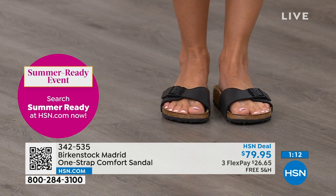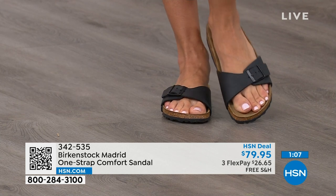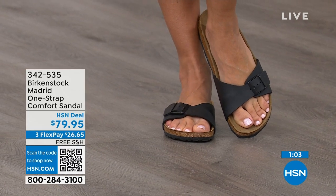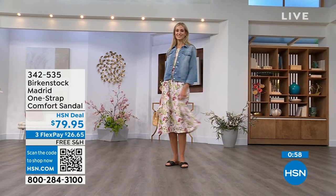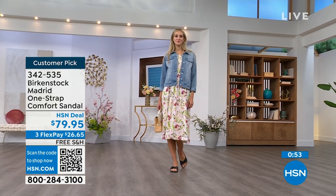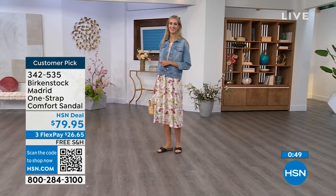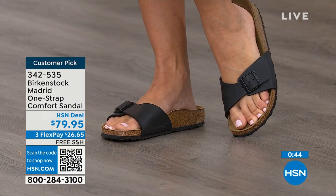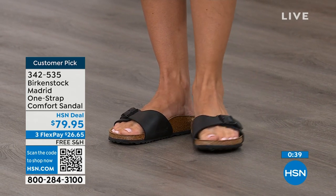If you haven't worn them yet and you're looking at the Madrid — it's a one strap that you can make tighter or looser, converting it to however you want it to be for your comfort. If you want to read the reviews, you can on hsn.com — they're rave reviews always. The flex pay is $26 and change on any major credit card and the shipping is free.